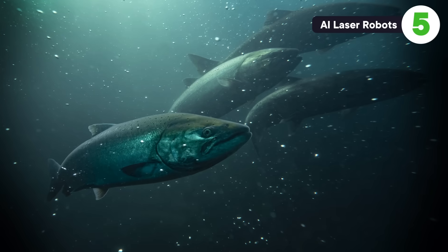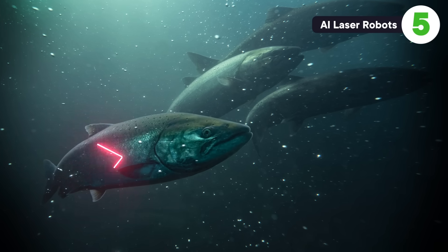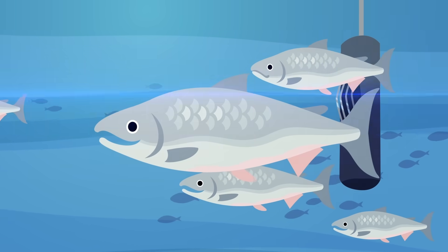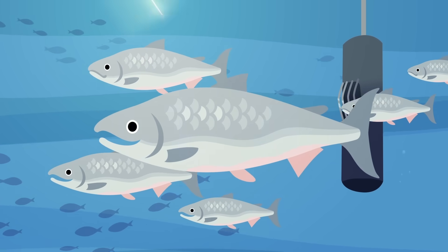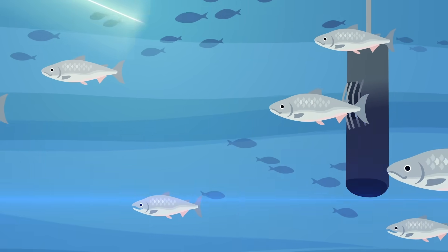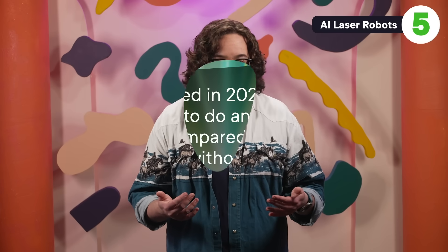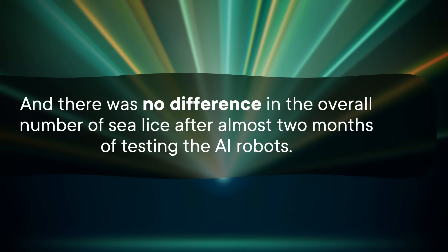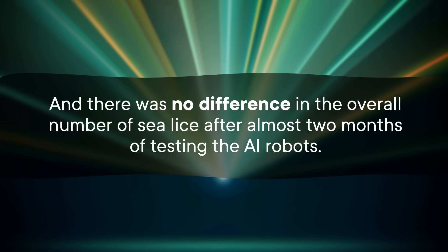Everything else we've talked about so far is cool, but a bit low-tech, which might be why some innovators in the delousing field are turning to robots. This completely bananas idea is straight out of a sci-fi movie: an underwater robot powered by AI that zaps sea lice with lasers. This is not some totally hypothetical idea — it has been in testing since 2014. The model is called the Stingray, and it uses a machine learning algorithm trained on images of previously identified sea lice to pick out future targets. Once it detects sea lice on the salmon, it blasts them with lasers. The idea is that the lasers zap the sea lice dead but won't harm the fish because their scales reflect the beams away. A study published in 2020 — the first to do any third-party assessments — found no difference in the overall number of sea lice after almost two months of testing the AI robots.